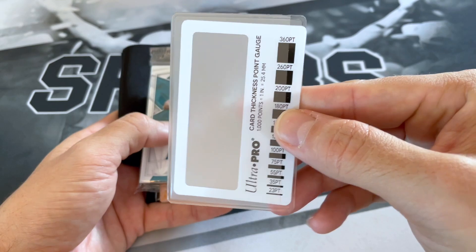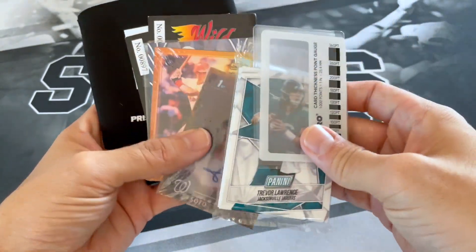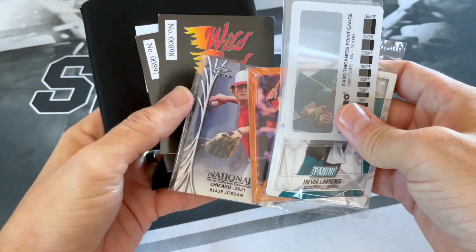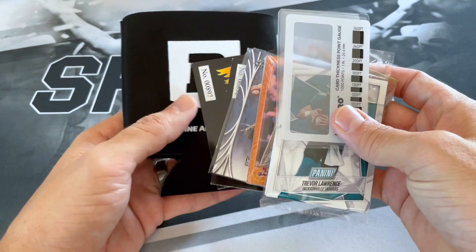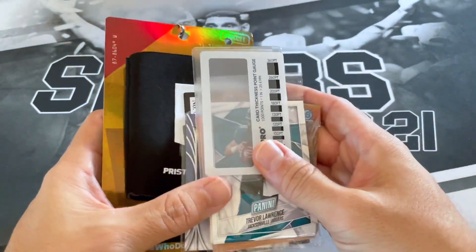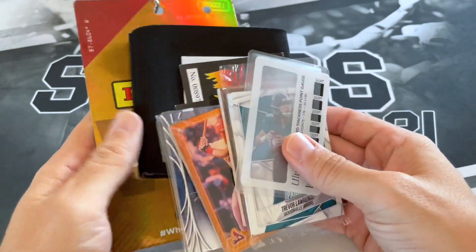So some of the free stuff that came in there: this Ultra Pro card thickness gauge, some free Panini packs, some other random cards, probably like a fake auto. I got the Super VIP, which basically got you double of everything — so there was the VIP package and then the Super VIP, and the Super VIP got two of everything.